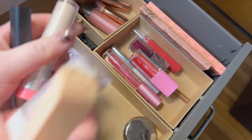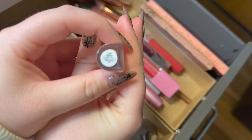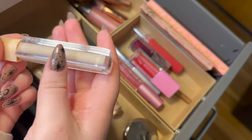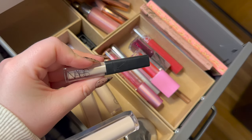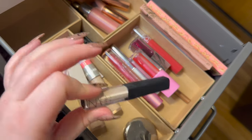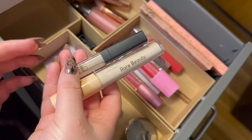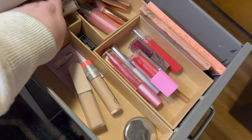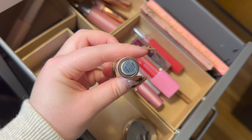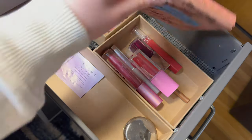Moving to my concealer section — I have three in there. One new one is the Rare Beauty Under Eye Brightener in the shade Light, which has a really cool metal cooling applicator and is so good. I use it alongside my NARS concealer — I returned the Charlotte Tilbury one because it had glitter and sparkles which wasn't what I was looking for. I'm keeping those two, but putting back the Rose Ink concealer in LX30 and the Benefit Boing Cakeless concealer in shade one.